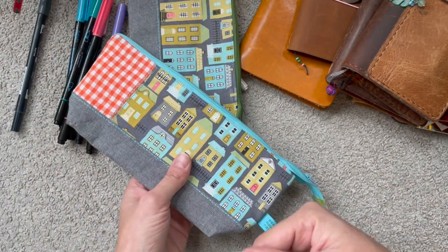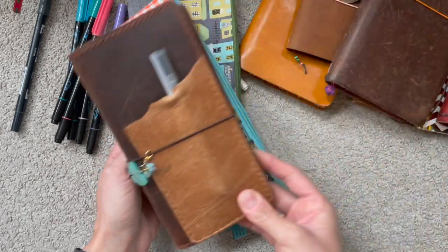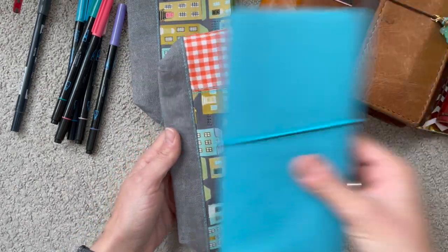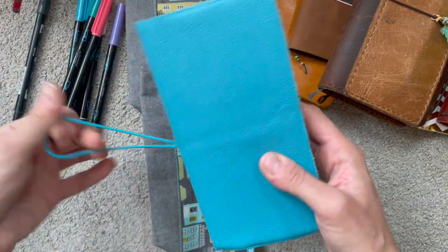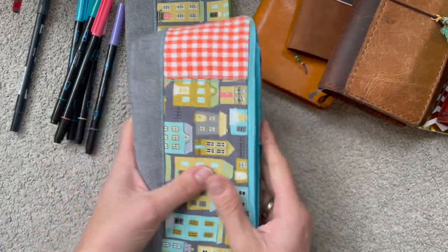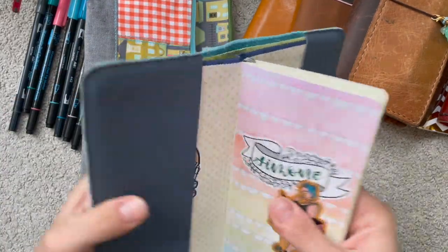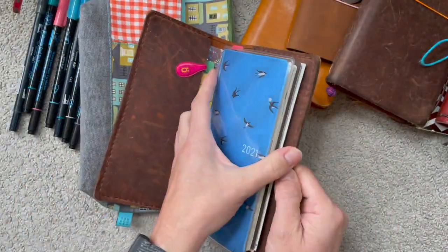I've brought all of my Traveler's notebooks with me to show you how they compare. This is a Hobonichi Weeks cover. This is another Hobonichi Weeks. I was asked if the Hobonichi Weeks would fit inside one of those pouches, so let's try that. It will fit lengthwise. It won't fit with a cover, so let me take this one off and see.